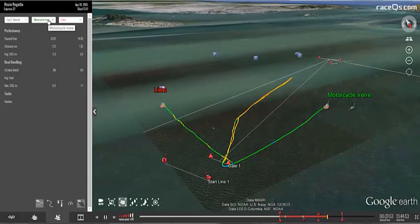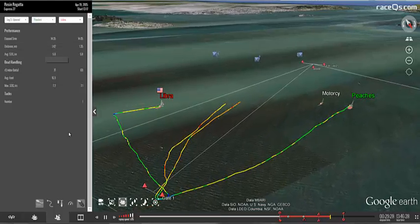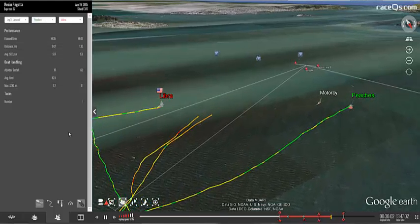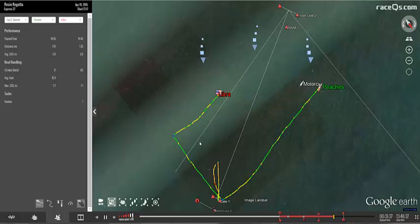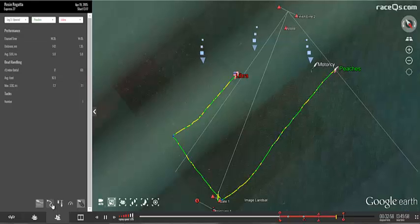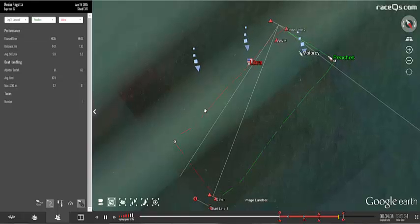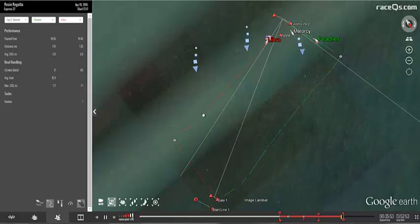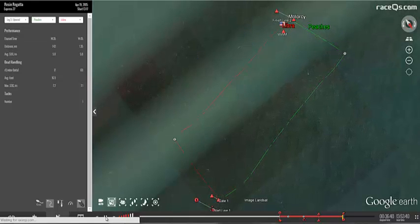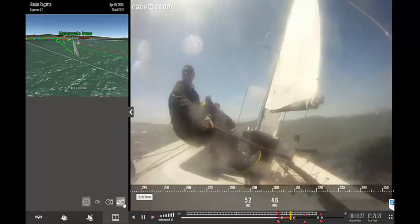We elected to go straight on Motorcycle because we were covering Peaches, who were closest to us in scores. But the cool thing is you can watch all the tracks curve to the left, and you can see that Libra, being inside on the lifting shift, cut the corner and sailed a much shorter course. The important part here: when you know the wind is going to go further left up ahead, be the first one to the left so you're inside of that shift, because the further left you are, the more your bow is up and pointed inside of anyone to your right.